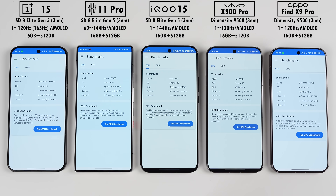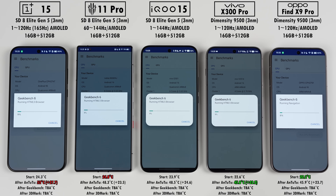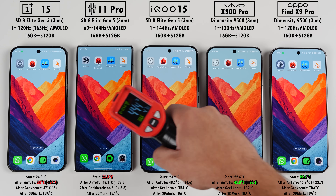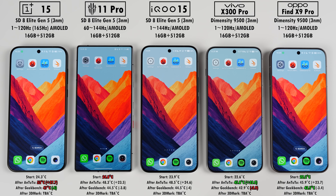Next up is Geekbench 6, which mainly focuses on single and multi-core CPU speeds. Multi-core performance is now tested by one workload with all cores working together on a shared objective. I'm expecting the Snapdragon phones to pull ahead due to their higher clock speeds, but the Dimensity phones should perform well thanks to having a single super-computing performance core and three prime cores followed by four performance cores, as opposed to the Snapdragon's two prime cores and six performance cores. Temps dropped after Geekbench as expected — it's not as long or demanding as Antutu. The OnePlus is still the hottest but dropped the most, while the Oppo is now the coolest.